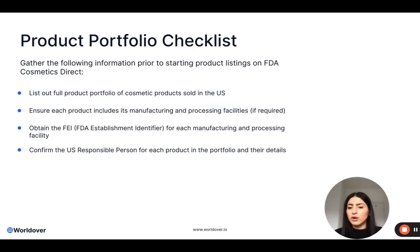I would also confirm the US responsible person for each product. It might be that you have different US responsible persons for a different batch of products depending on where they're manufactured, for example. You will need to include their details — so addresses, telephone number, contact information. The reason you need the contact information is so that people can report any adverse events.